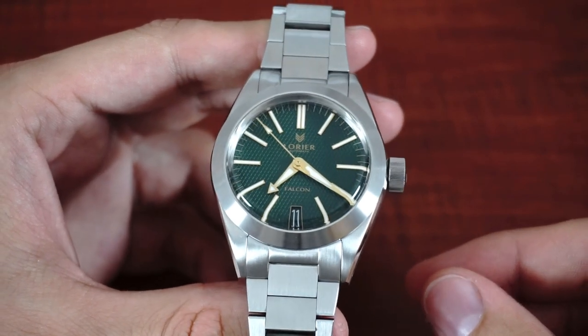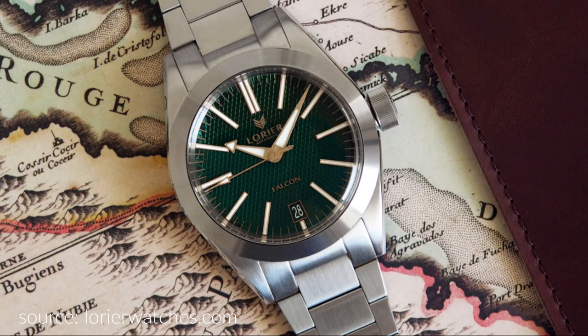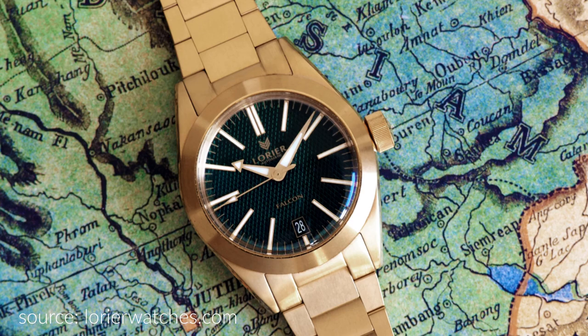Lorier calls the Falcon a dressy tool watch, which is available with a black, white or green dial — which I own — and also with a golden colored case and bracelet.